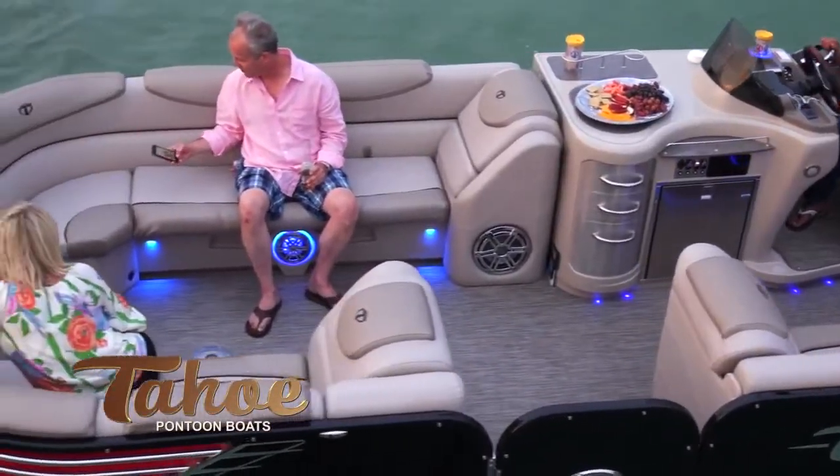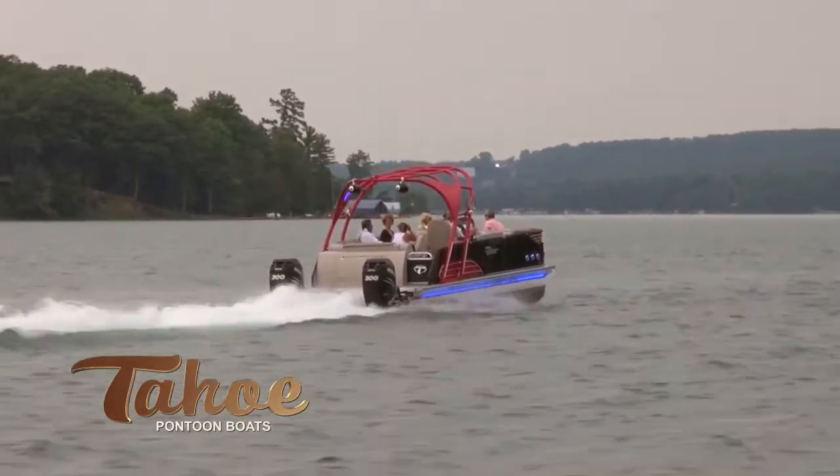Find innovation, performance, and style with the Tahoe Vision Luxury Pontoon Boat.